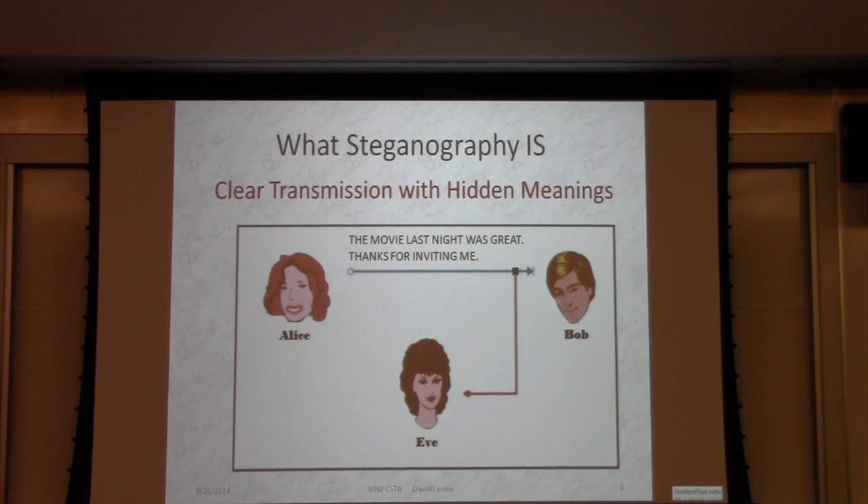What steganography is, is a clear transmission with a hidden message. So Alice sends the message 'the movie last night was great, thanks for inviting me.' Eve eavesdrops and decides that unless these are politicians and underage friends, this is probably boring, and Eve goes to snoop on some other communications. So the game is: hide the message in plain sight.